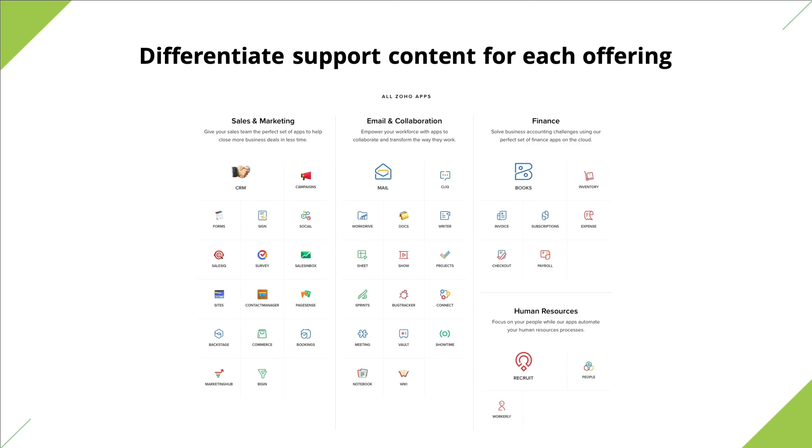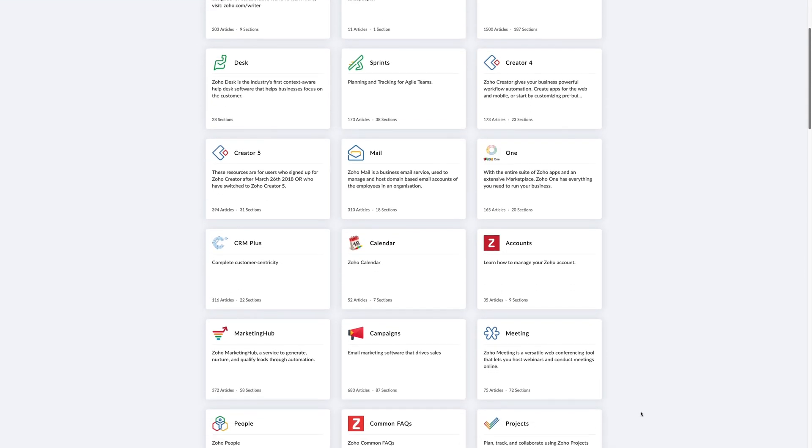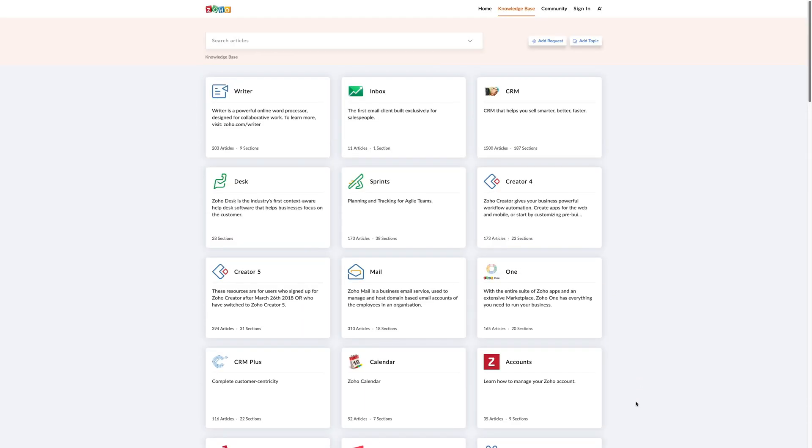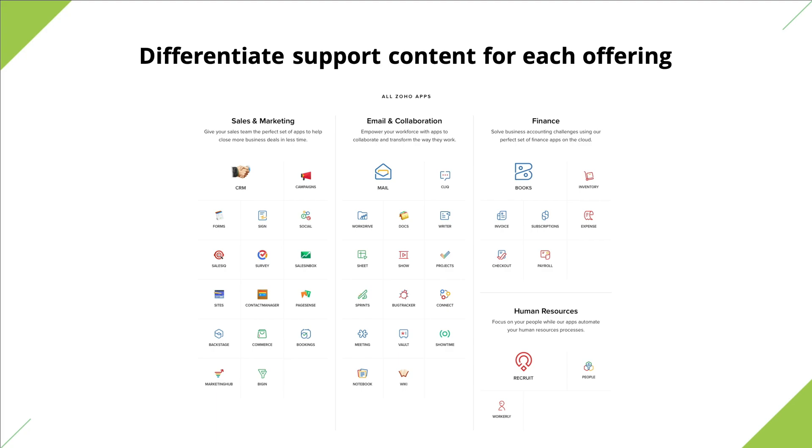I'm going to use the example of Zoho to quickly explain how you can differentiate your content for each product or service offering. Zoho has 45 plus products that span multiple business operations. If we as a company were to list all our knowledge base content together, it would probably lead to utter chaos — none of our customers would be able to navigate the help center to find the right content at the right time. Having a centralized knowledge base that leads to multiple product-specific knowledge bases is a good alternative. It takes readers down a structured path that makes finding answers easy and less overwhelming. Using Zoho's multi-branding feature, you can do the same. This is one approach you can take to structuring your knowledge base if you have multiple products or services.